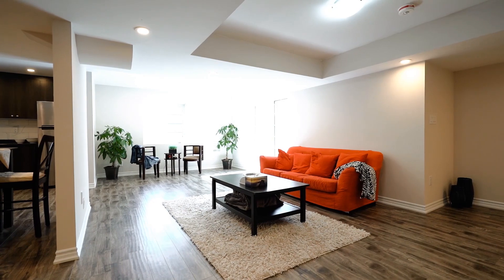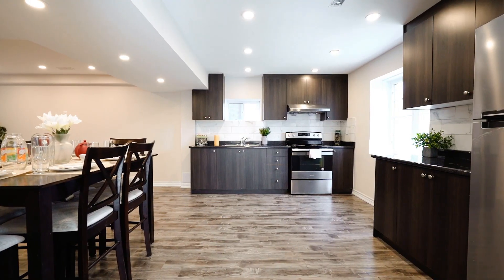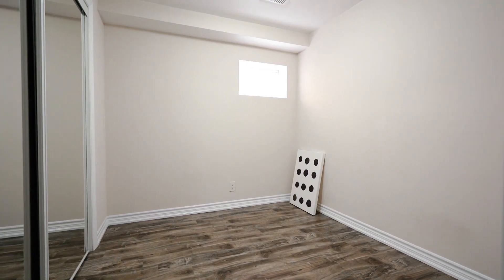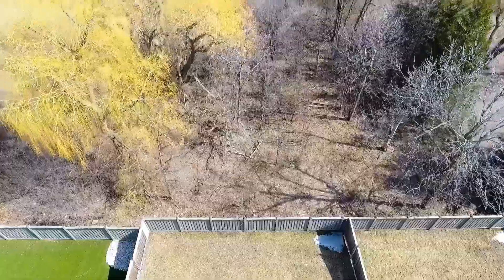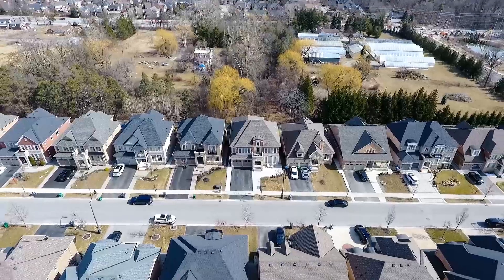This home sits on a 50 foot wide by 113 foot deep ravine lot which features huge trees and gives the backyard total privacy. This home is located close to many major amenities such as schools, parks, community centers, libraries, shopping, and dining.